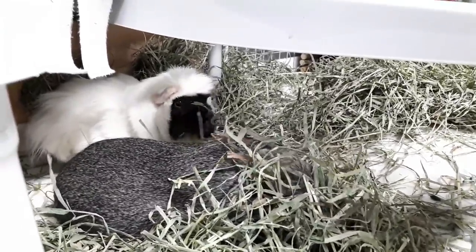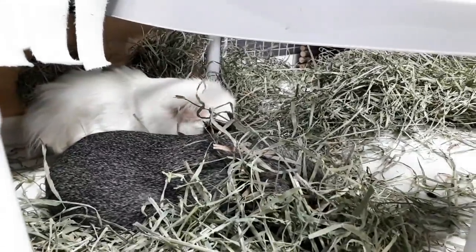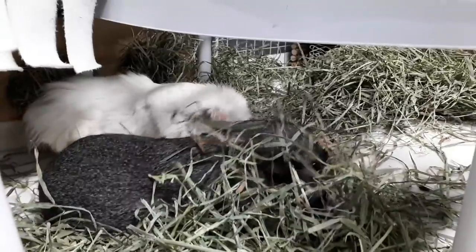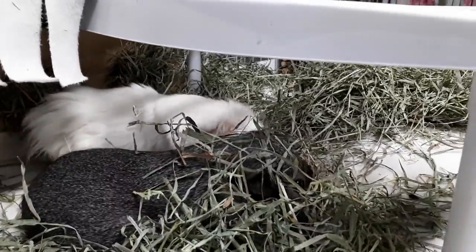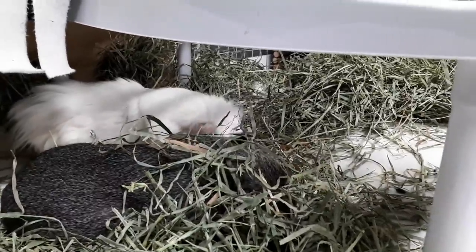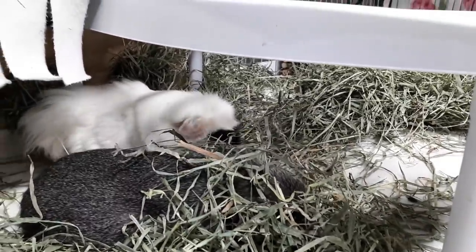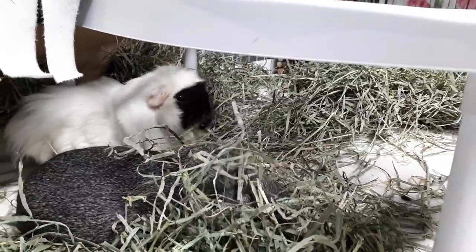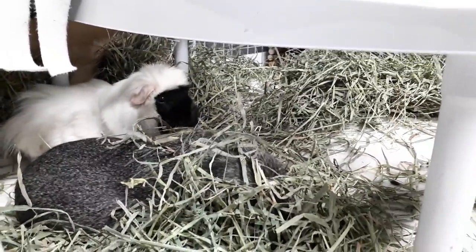I find she does way better with sub-Q fluids after her dental so that she's nice and hydrated and seems a lot more peppy and alert. But yeah, so we will see what happens with Reese's tooth, and I really, really hope that it grows back. That would be the most ideal situation, but like most things lately, time will tell.